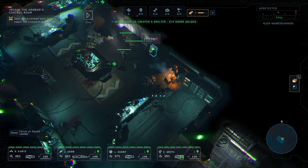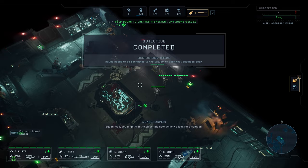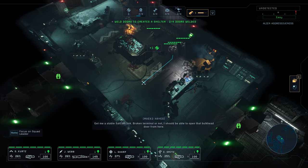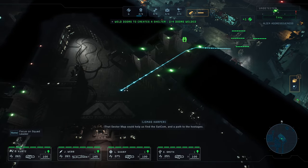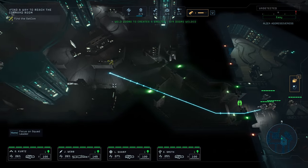I think we're good. That probably just leads to the next hallway. So let's open this up. It's quiet - too quiet. If it's a boss fight, we will get a warning at least. 'That terminal's been sabotaged! We're trapped!' 'Squad lead, you might wanna close this door while we look for a solution.' 'Get me a stable SATCOM link.' 'Broken terminal or not, I should be able to open that bulkhead door from here.' We already have it - we're good.